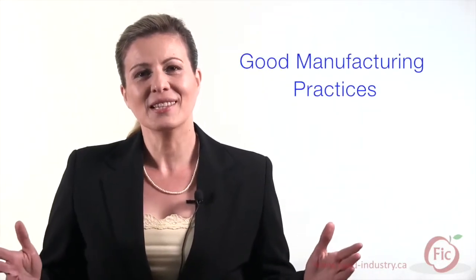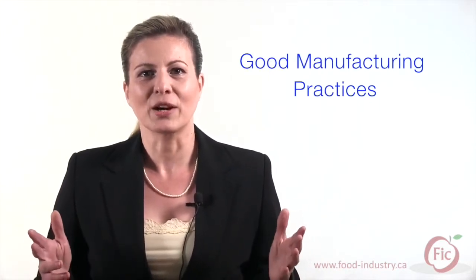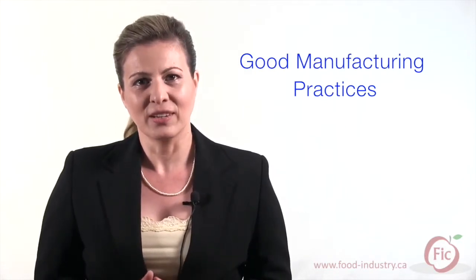What are GMPs? GMPs are good manufacturing practices which ensure products are consistently produced and controlled according to quality standards. GMPs are considered the foundation of any food safety program as they provide the necessary environmental and operating conditions for the production of high quality and safe foods.